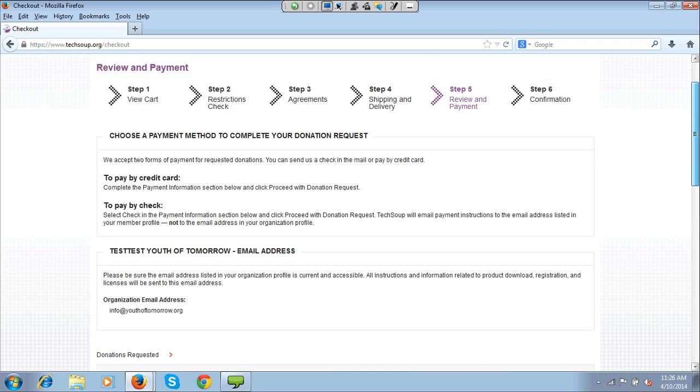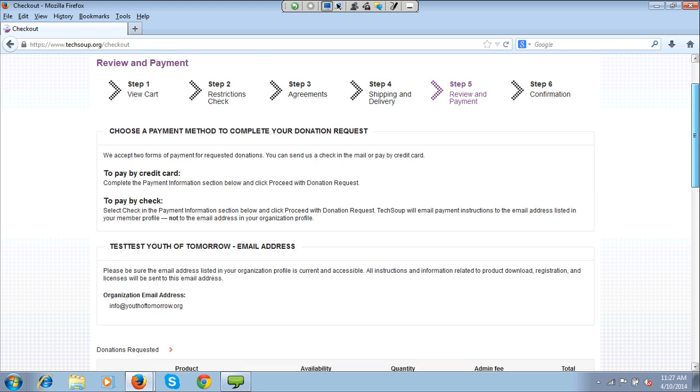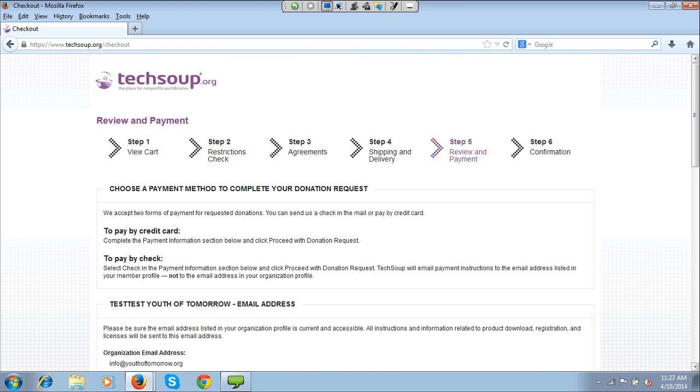If you have registered your organization but haven't been qualified yet — meaning our staff hasn't verified that you are in fact eligible — you can request, but you won't get that fulfillment email right away. You'll get an email saying 'thank you for your request,' and you might not hear anything else until you have completed getting qualified. So Tommy, why don't I switch to you for a minute to talk about qualification?